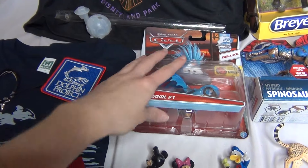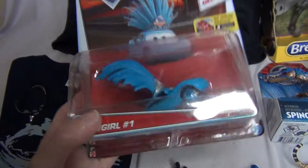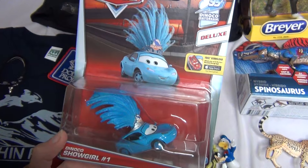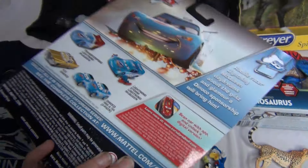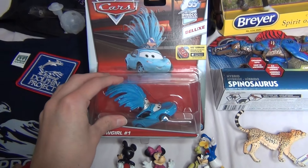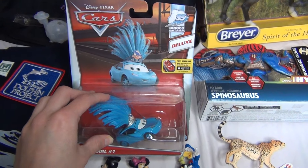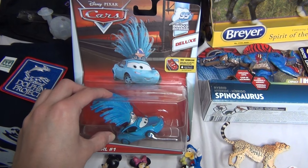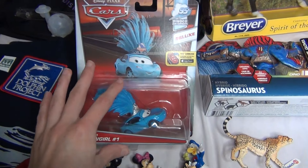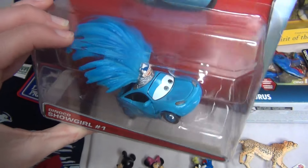Kind of with the Disney theme still here — this actually did not come from Disneyland. I used to collect Cars stuff when it first came out. When the movie first came out I kind of went a little crazy and got all kinds of Cars stuff because I just love the movie. I still love the movie and I still have my collection somewhere, most of it packed away right now. And I haven't bought anything Cars-related in a really long time.